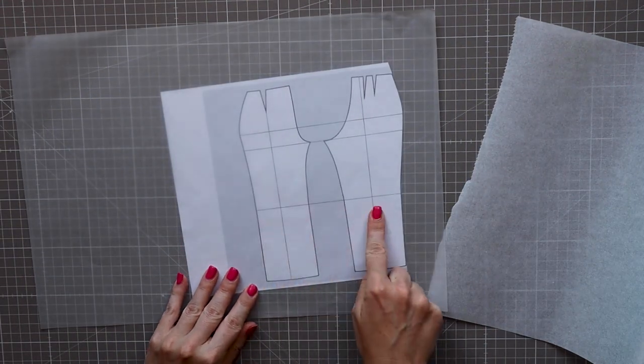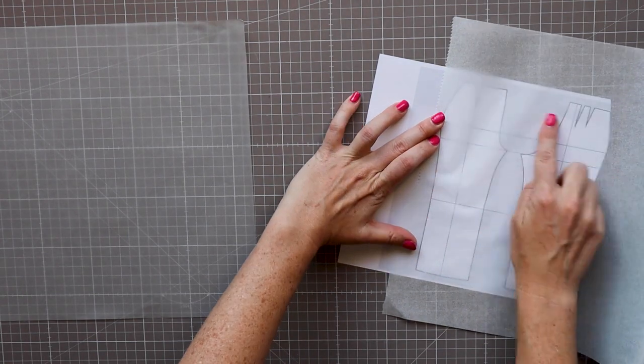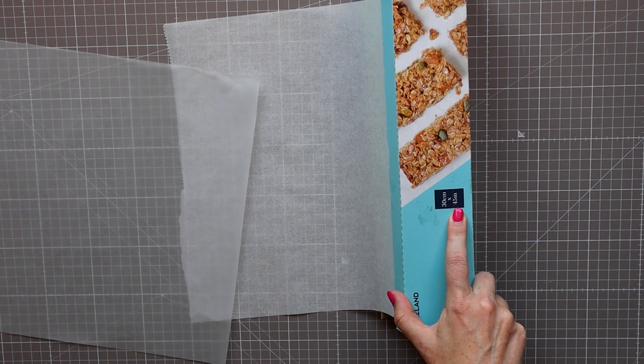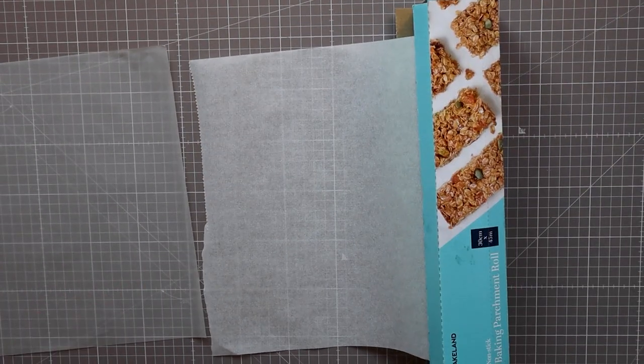This also goes for tracing paper — look at baking parchment paper instead of more expensive tracing paper. You can see through it, it comes in a long roll, and you can pick it up at your general shop. Convenient and cheap.